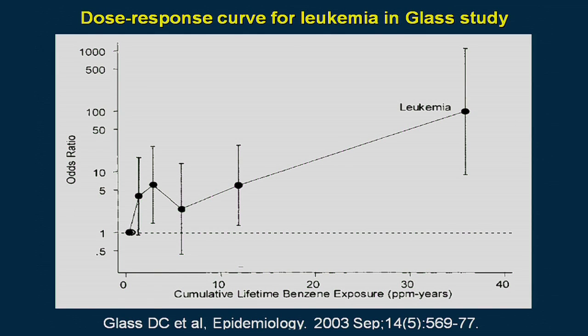Our work under the Superfund program has shown that more metabolites are formed at low part-per-billion environmental exposures to benzene than at high workplace levels in the part-per-million range. This fits with the dose-response curve for leukemia. Data from a large study of Australian workers in the petroleum industry shows an elevation of leukemia at relatively low exposure levels that then plateaus, which aligns with our finding that benzene metabolism occurs to a much greater extent at low levels than at high levels.